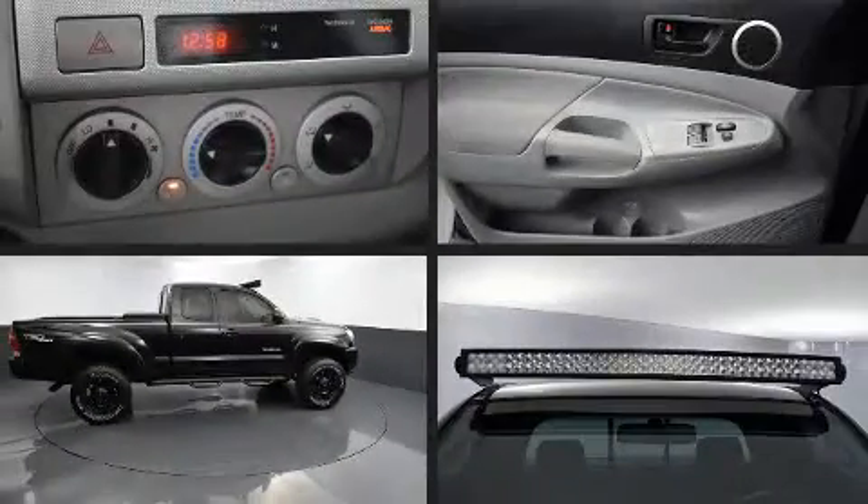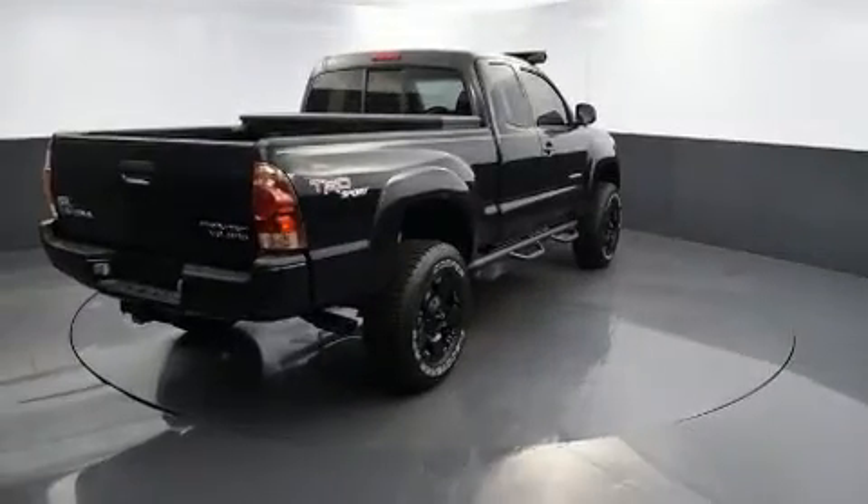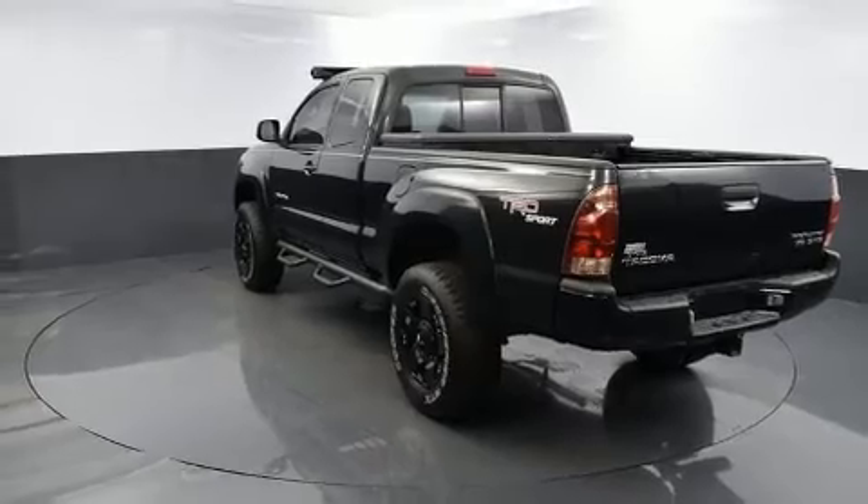The 2005 Toyota Tacoma. This four-door, four-passenger truck provides exceptional value. Under the hood you'll find a six-cylinder engine with more than 230 horsepower, providing a spirited yet composed ride and drive.